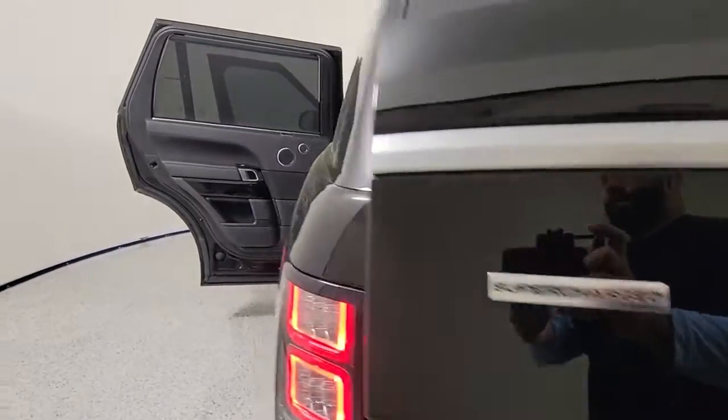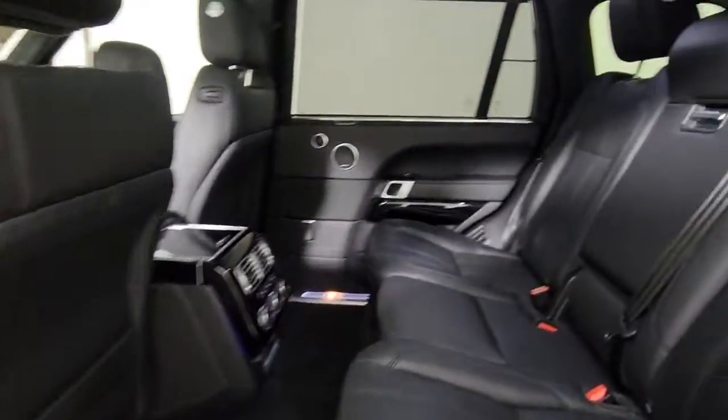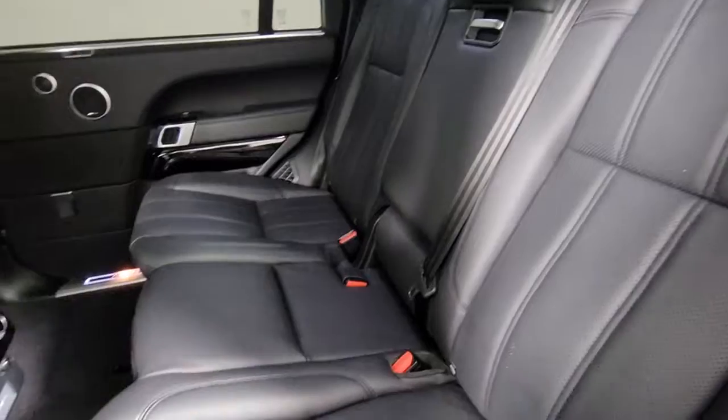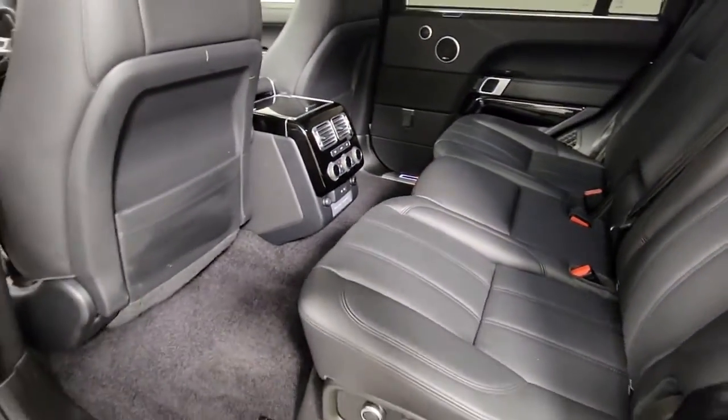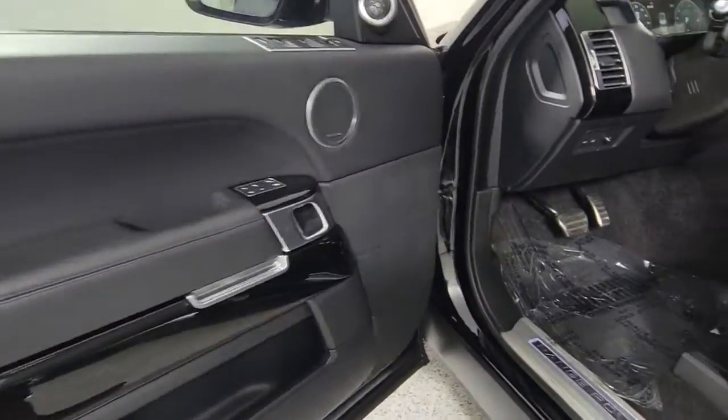The following are some of this vehicle's highlighted options: Panoramic Roof, Sun Moon Roof, Navigation System, Hands-Free Lift Gate, Keyless Entry, Four-Wheel Drive, Premium Sound System, Satellite Radio, Power Passenger Seat, Active Suspension.